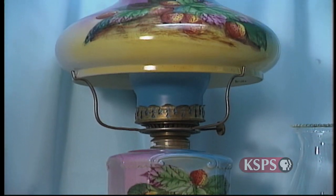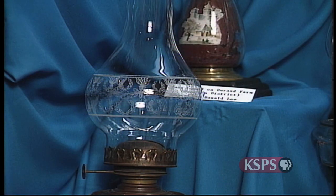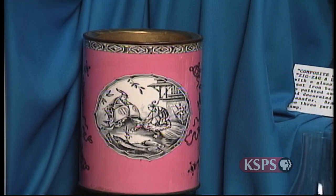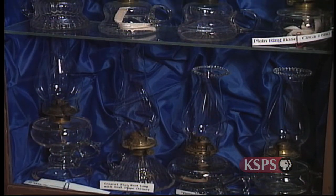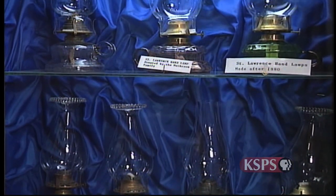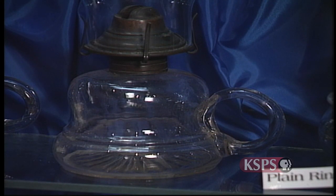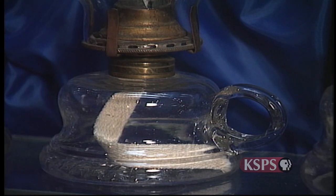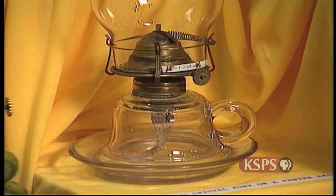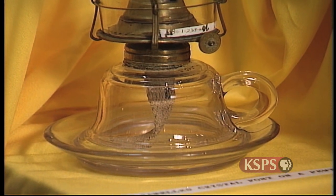Many parlor lamps were hand painted and lent a touch of elegance to more expensive homes. The vase lamp did double duty — the owner could remove the burner and use it as a flower vase. The museum also displays unusual lamps like St. Lawrence hand lamps, which were Canadian-made around 1880. The handles were applied by hand by different craftsmen, so no two St. Lawrence lamps are exactly alike. The cup and saucer lamp is one of the few lamps molded upside down to accommodate its design, with the saucer meant to catch excess kerosene as the lamp was being filled.